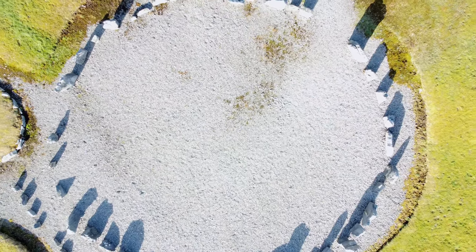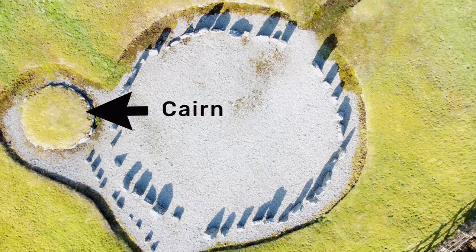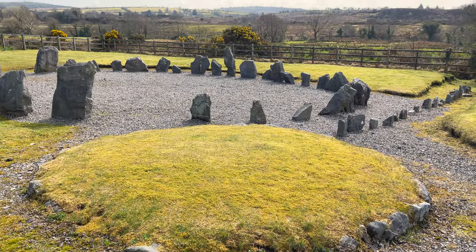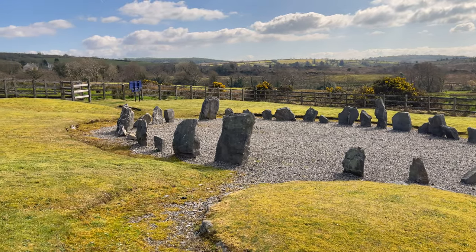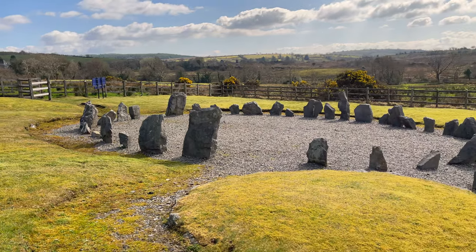Located one meter away from the stone circle in the northwest is the carn, which is constructed of boulders in a circle. The highest part of the carn is only 45 centimeters. During the excavations, there was no sign of a burial in the carn, but there was a small piece of Neolithic pottery and some flints found at the site.